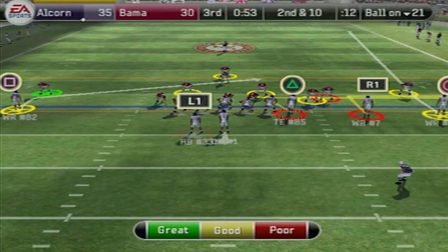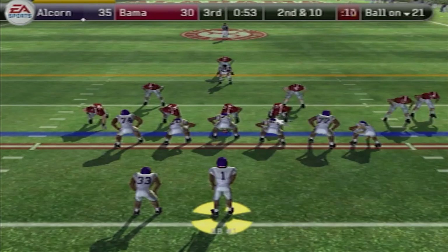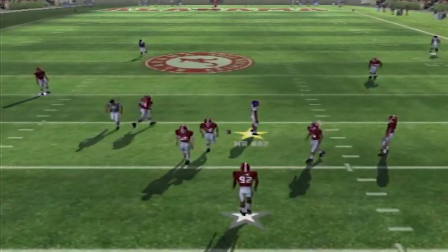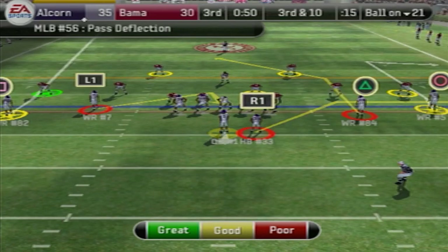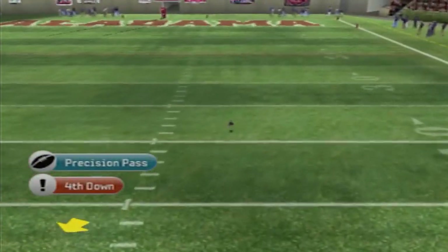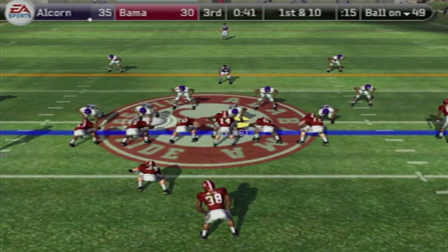That pass almost gets picked to start the next drive. Second and 10 — taking the snap out of the gun, throwing, and that pass almost gets intercepted too. Third and 10 — somebody catch my football. Fourth down, we had to punt.